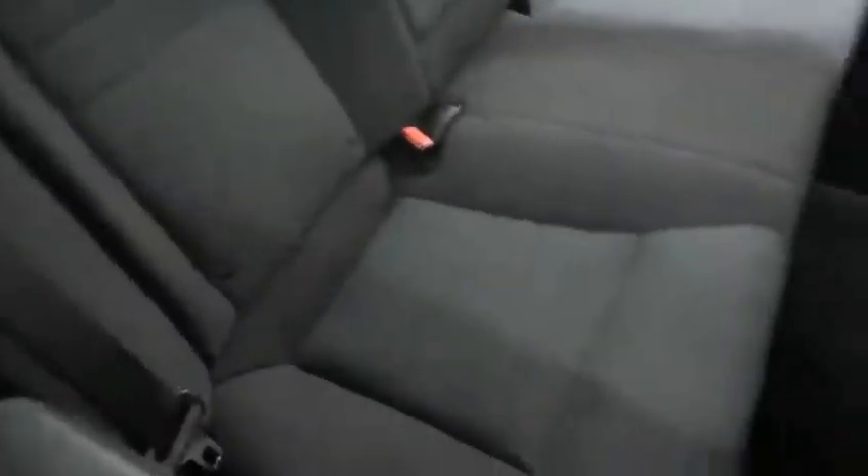Inside, there's a black cloth upholstery and that's in fantastic condition. There is seating for two in the front row and you have seating for three in the second row, making this a five-passenger Charger.